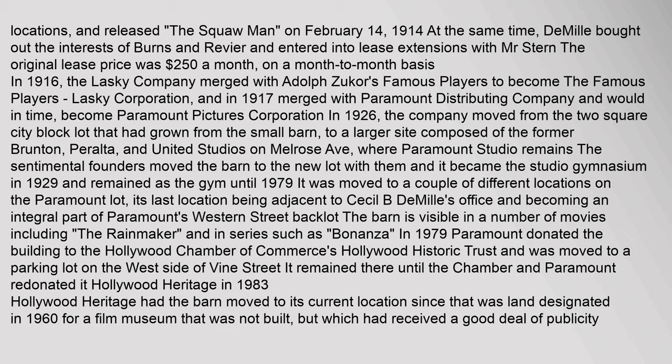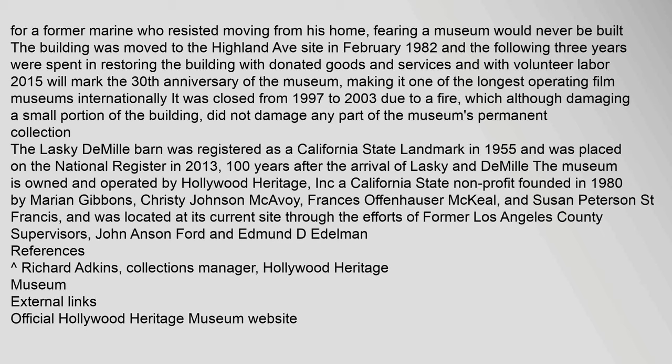The barn is visible in a number of movies including The Rainmaker and in series such as Bonanza. In 1979, Paramount donated the building to the Hollywood Chamber of Commerce's Hollywood Historic Trust, and it was moved to a parking lot on the west side of Vine Street. It remained there until the Chamber and Paramount retained it. In 1983, Hollywood Heritage had the barn moved to its current location, since that was land designated in 1960 for a film museum that was not built, but which had received a good deal of publicity.